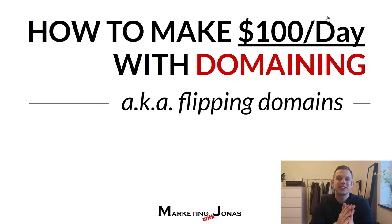Hey, what's up? This is Jonas. In this video, I'm going to show you how to make $100 a day with domaining, also known as domain flipping.